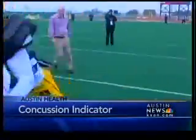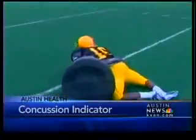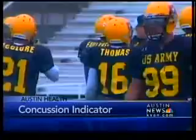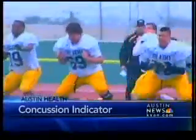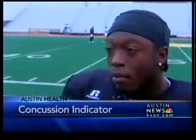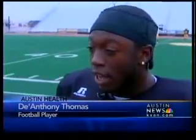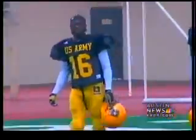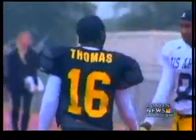A hit like that would ring anyone's bell. A lot of high school football players are hit like that all the time. The American Academy of Neurology says 100,000 concussions are reported by high school players every year in the U.S. It's a scary feeling. DeAnthony Thomas, a running back and defensive back from L.A., has seen his fair share of bad hits.